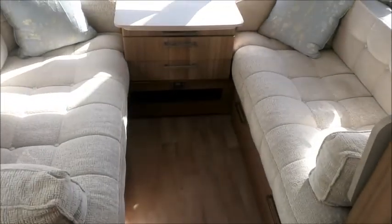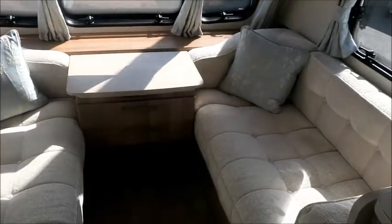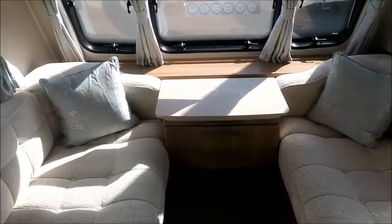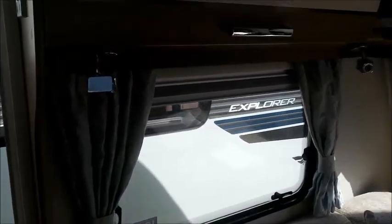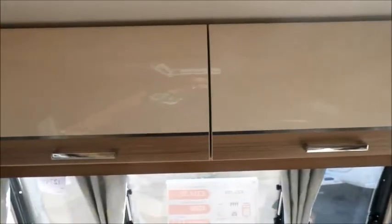There's a nice seating arrangement here which serves as two sofa seating areas that turns into a double bed at night time if we choose. Beautiful duck egg blue curtains, and of course we've got all these storage lockers we can put our essentials in.